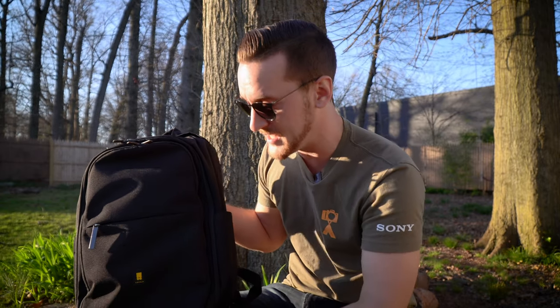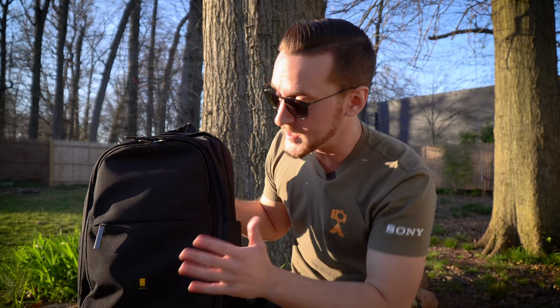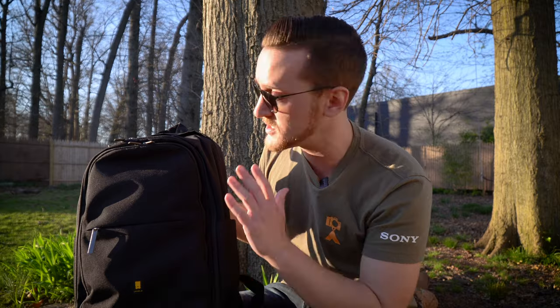Nobody's paying me to say anything like that — I'm not being bribed or anything like that. I've used so much gear over the years that this thing just stands out to me. It's not a flashy backpack, but this thing is very well thought out. It's great to just put on your back and go.